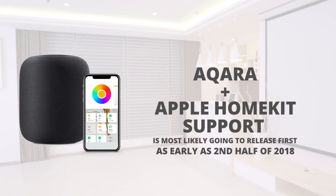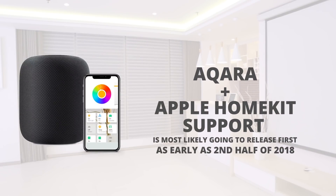They're most likely gonna roll out first with Apple HomeKit, and this is actually already expected to start launching the second half of this year — so that might be as soon as in the next few months.